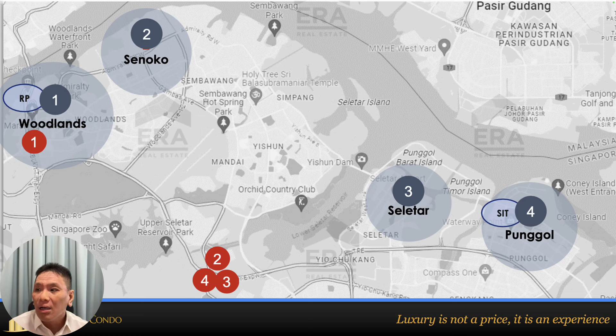Looking at the north side: we have the Woodlands Regional Centre, which I feel is a 20 to 30 year growth story — good for long-term investors. There's also the Seletar airbase area, which is another growth area. Punggol Digital District is very promising — the university isn't there yet and many people will be going there to work. I still believe Punggol is a very good area for the next 10 years and there will never be a wrong time to buy into Punggol if you intend to hold for at least 10 years.